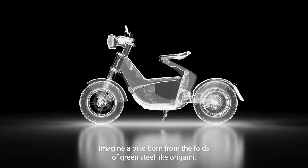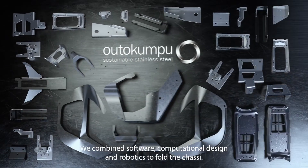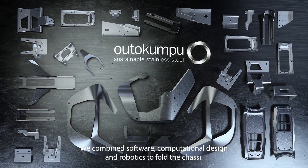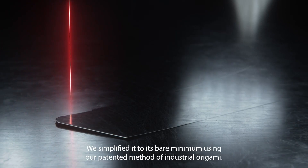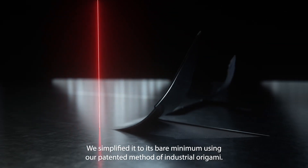Imagine a bike born from the folds of green steel like origami. We combined software, computational design and robotics to fold the chassis. We simplified it to its bare minimum using our patented method of industrial origami.